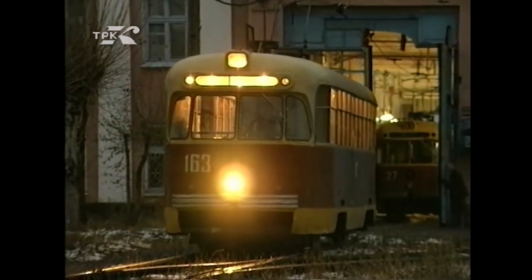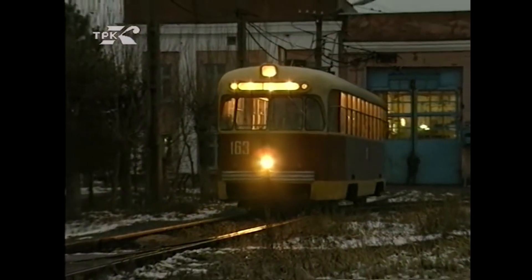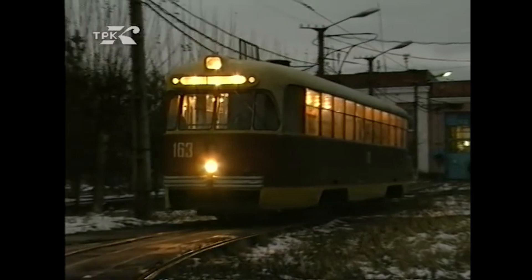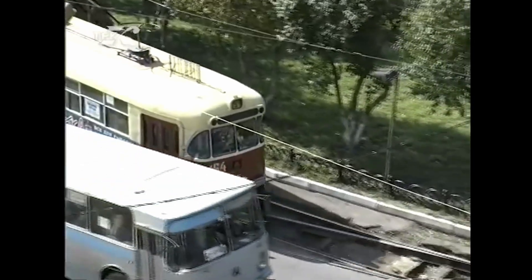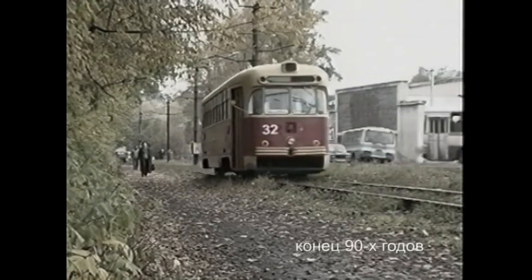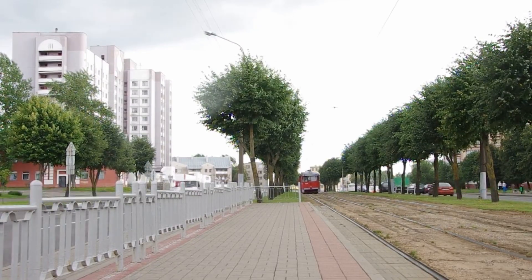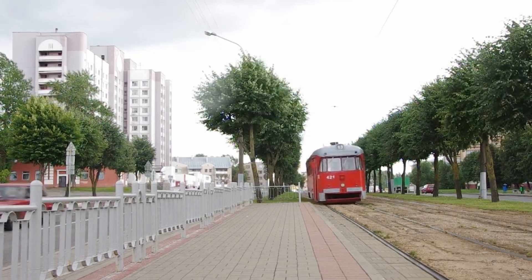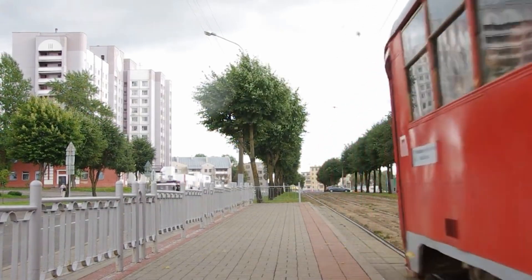Now, a century after its original design, the RVR-6 still lives on, reminding us of a time when the things around us were hand-drawn by talented artists — designed by engineers who worked hard and wanted to make the world a better place. Objects that not only served a purpose, but also brought aesthetics and joy into our lives. And even a hundred years later, they continue to do so.